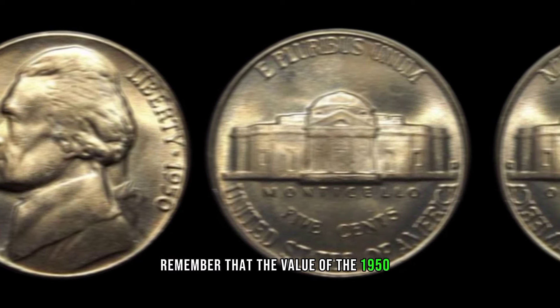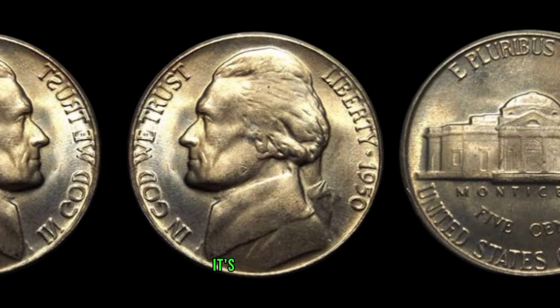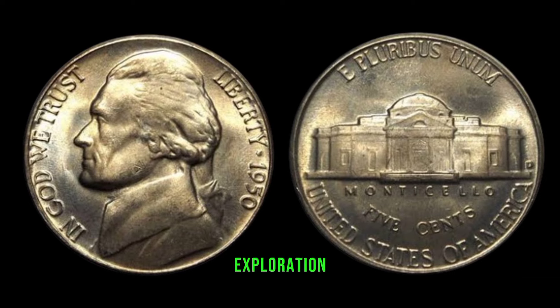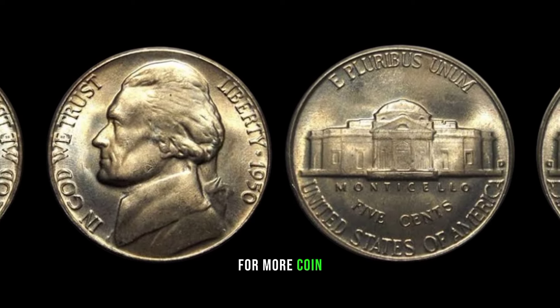As we wrap up today's episode, remember that the value of the 1950-D Jefferson nickel goes beyond its monetary worth — it's a piece of history that connects us to a bygone era. If you enjoyed this exploration, don't forget to like, share, and subscribe for more coin-related content.